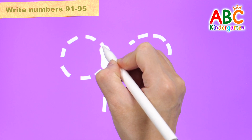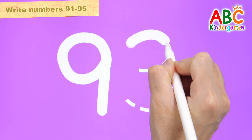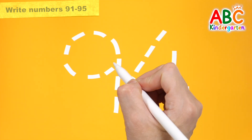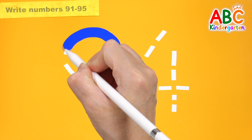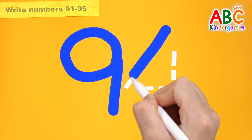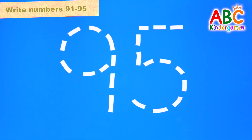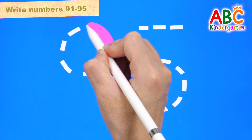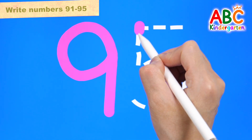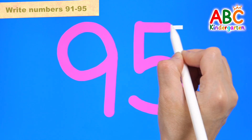Let's write 93 in white. 93. Write 94 in blue. 94. Write 95 in pink. 95.